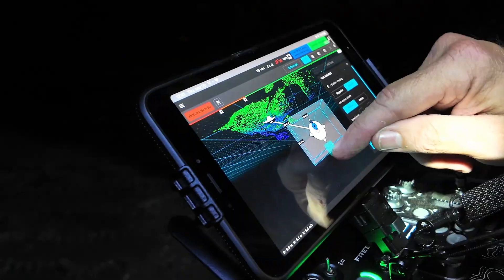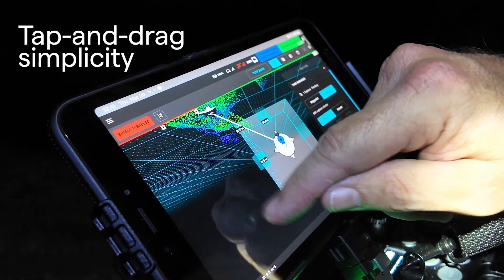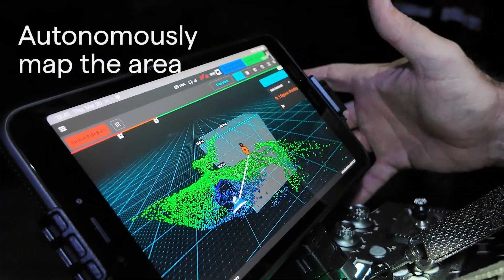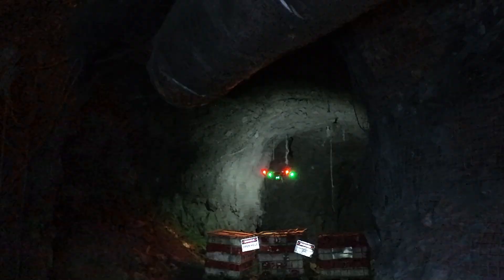How it works: simply tap and drag on the tablet touch screen to define the area to be mapped, creating a bounding box. Initiate the mission and HoverMap will autonomously self-navigate to fully map the area without any human interaction.